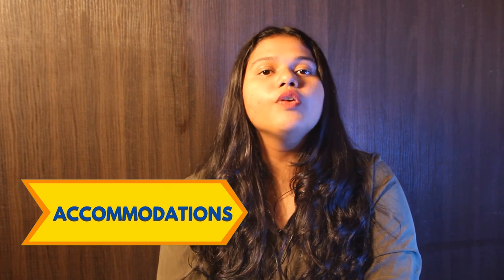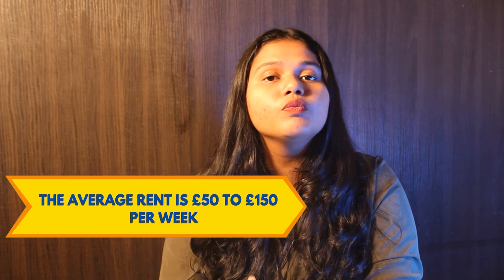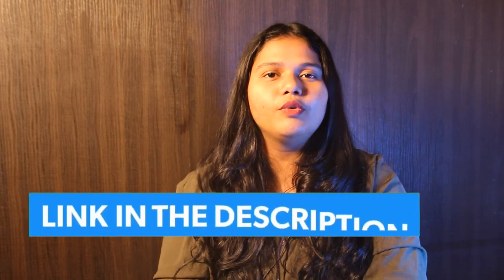Last but not the least, let's talk about Accommodation. The university offers on and off-campus accommodation to all international students. The average rent ranges from £50 to £150 per week. For more details, you can check out the link in the description box below.